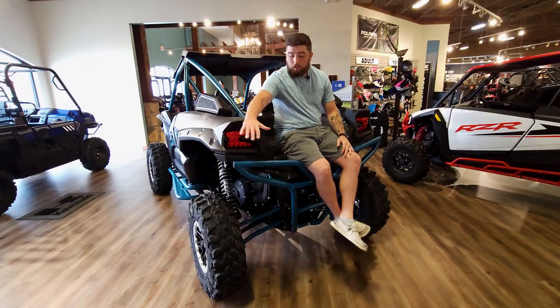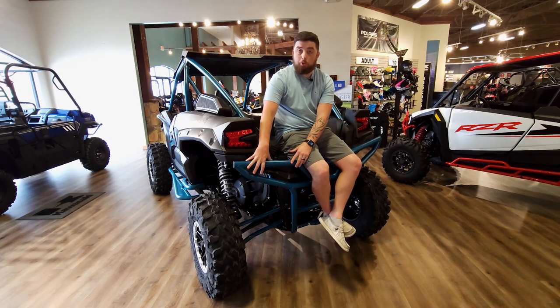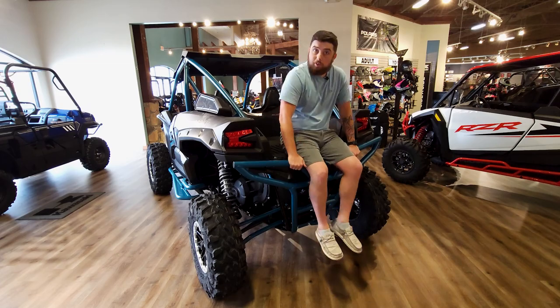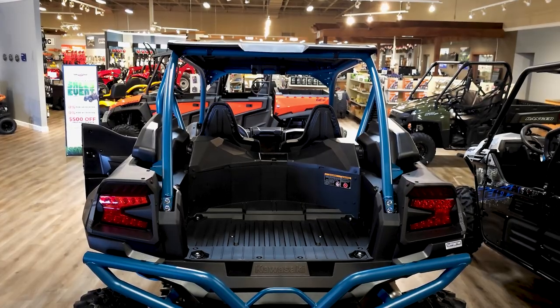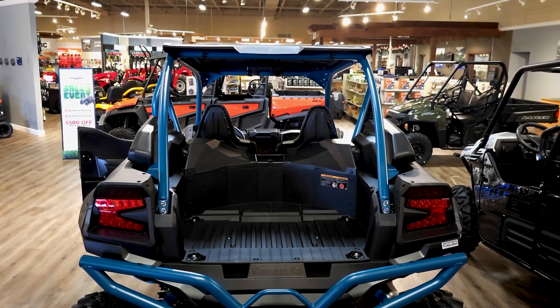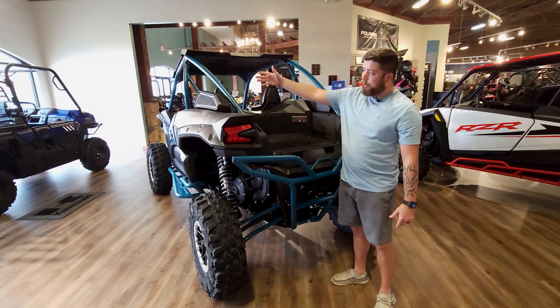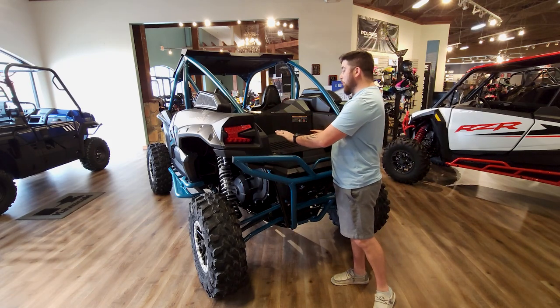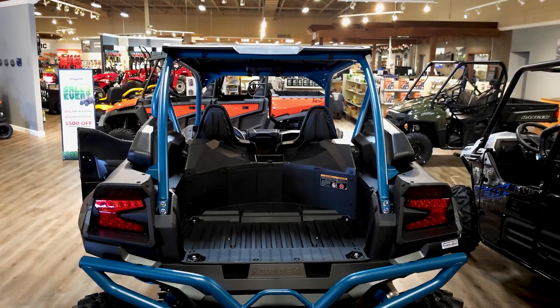Coming around to the rear, like I mentioned earlier, you do get the color-matched rear bumper as well. And on the cargo space in the bed, you can fit a full 31-inch stock spare. It'll lay down right in here and then you make a Y-strap so you can strap it. Unlike most other sport side-by-sides, where you cannot put a tire laying down in the bed without a rack or something — other than like a Ranger or some utility model.